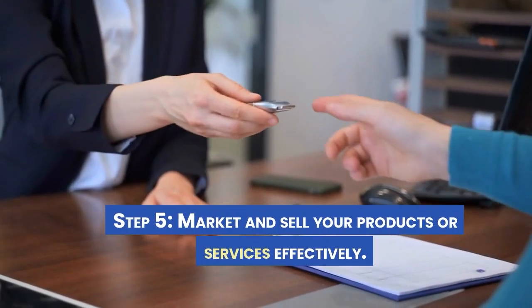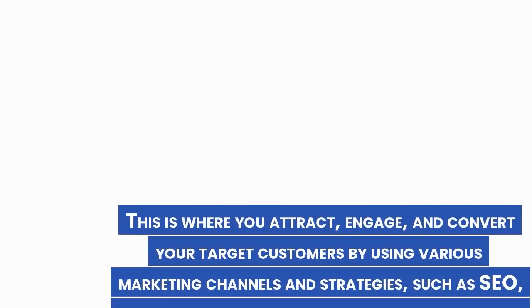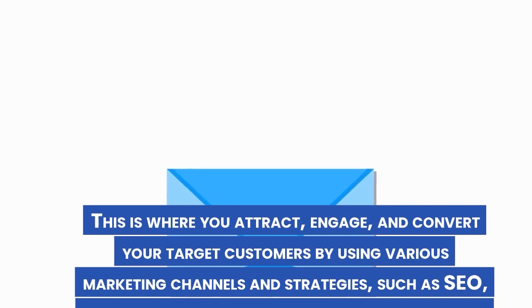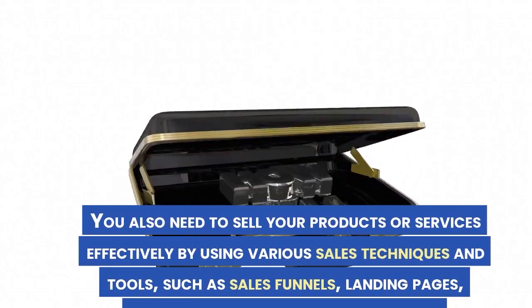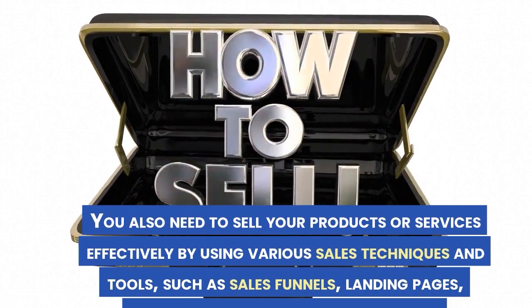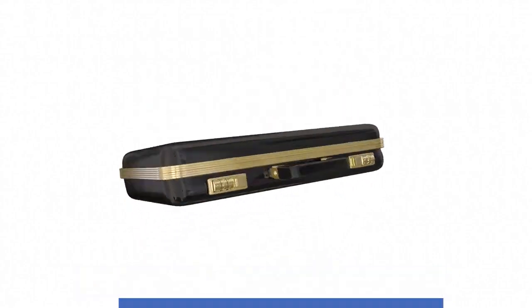Step 5: Market and sell your products or services effectively. This is where you attract, engage, and convert your target customers by using various marketing channels and strategies, such as SEO, content marketing, email marketing, social media marketing, video marketing, influencer marketing, and paid advertising. You also need to sell effectively using sales techniques and tools such as sales funnels, landing pages, webinars, testimonials, and referrals.